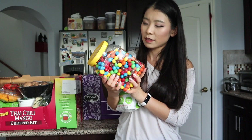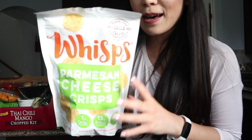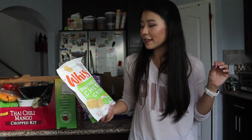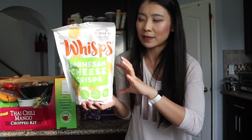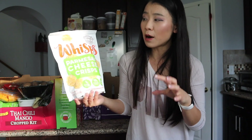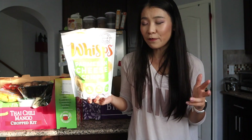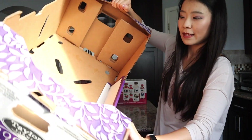This is a whole jar of M&Ms — the peanut ones. Not the healthiest, but they taste great. Another thing I absolutely love is the Whisps parmesan cheese crisps. They're crunchy and taste like parmesan — so good. Just don't overeat them: each serving has 10 grams of fat and 7 grams of saturated fat, though they're also high in protein. Everything in moderation!